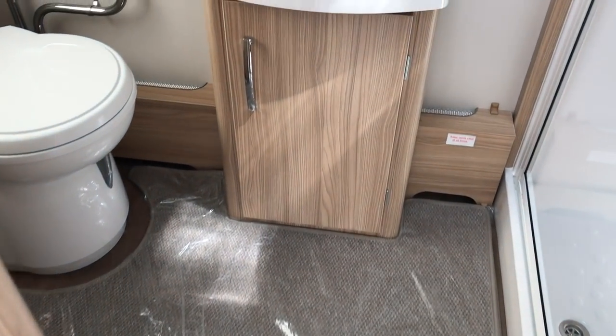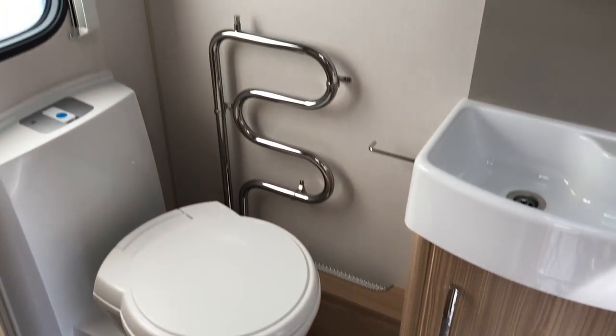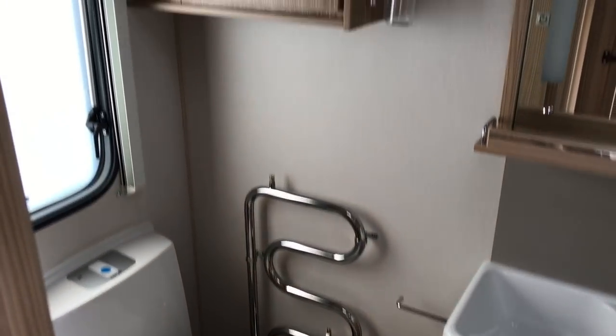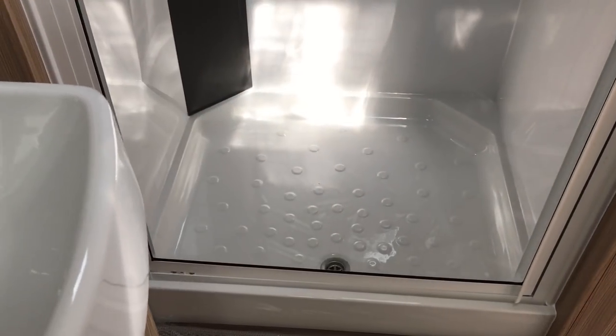And into the bathroom — similar layout to what we saw in the Vision range, only now with a radiator. And again, a lovely big shower.